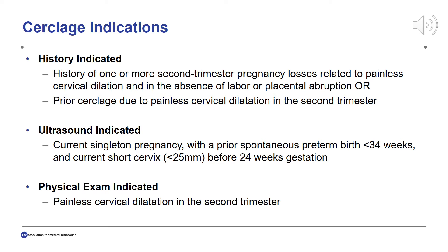Ultrasound-indicated cerclages are for patients with a prior spontaneous preterm birth less than 34 weeks and a current short cervix less than 25 millimeters before 24 weeks. And finally, physical exam-indicated cerclages, also known as a rescue cerclage, are for patients found to have painless cervical dilation in the second trimester of a current singleton gestation.